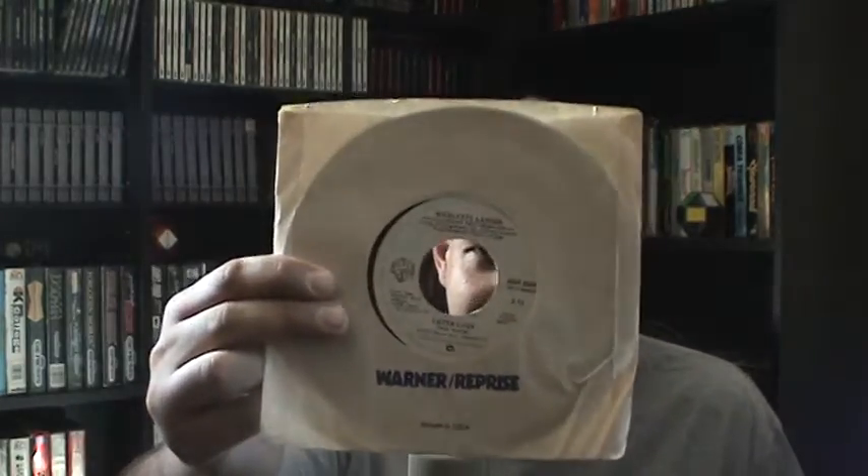Moving on to the vinyl section: I didn't pick up anything particularly interesting vinyl-wise, just a few records, nothing out of the ordinary. I did pick up some 45s — about two bucks a piece, maybe a buck fifty. We have 'Afternoon Delight' by the Starlight Vocal Band, 'Fascinated' by Company B — which was a freestyle song from the 80s, look it up — and 'A Lot of Love' by Nicolette Larson.